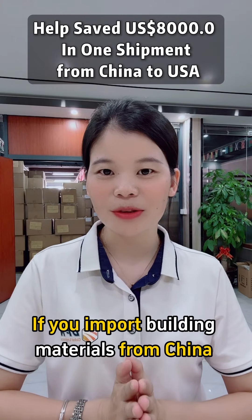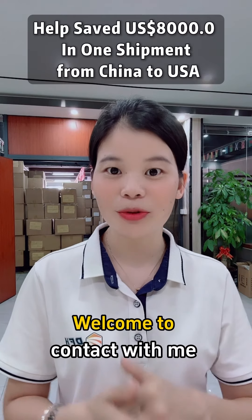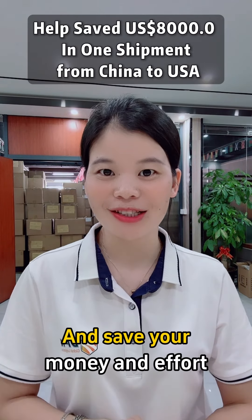If you import beauty materials from China and are looking for reliable freight forwarding services, welcome to contact me and let me show you how to save on shipping costs and save your money and effort. Thank you.